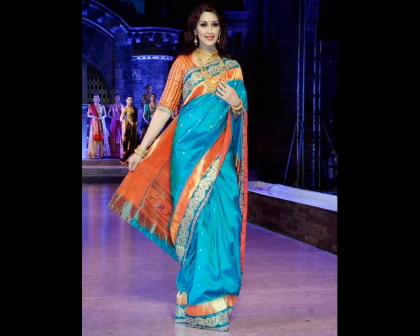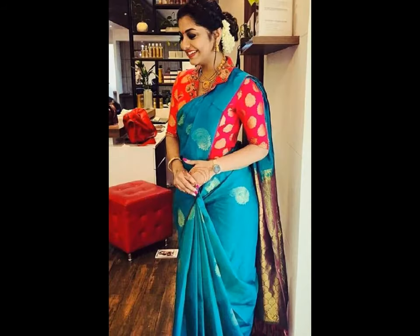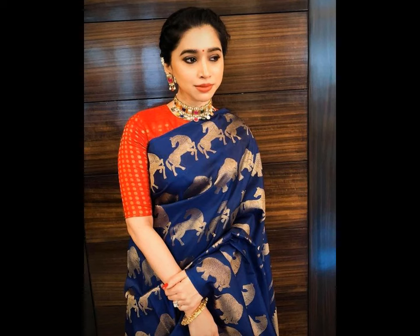To seek inspiration, we hunted all leading labels and boutiques to find exactly how to match your blue sari with other unexpected color combinations. The results are undeniably exciting.